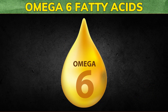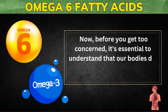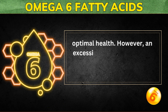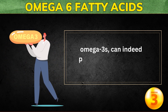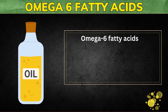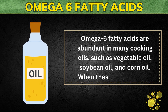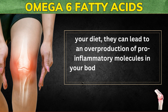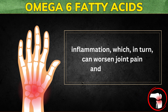The fourth inflammatory food to avoid to reduce joint pain and inflammation is omega-6 fatty acids. Our bodies need a balance of both omega-3 and omega-6 fatty acids for optimal health. However, an excessive intake of omega-6 fatty acids without a corresponding intake of omega-3s can promote inflammation. Omega-6 fatty acids are abundant in many cooking oils such as vegetable oil, soybean oil, and corn oil. When these oils dominate your diet, they can lead to an overproduction of pro-inflammatory molecules, contributing to chronic inflammation that can worsen joint pain.